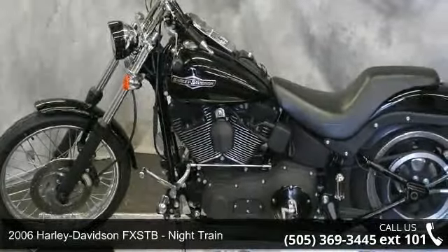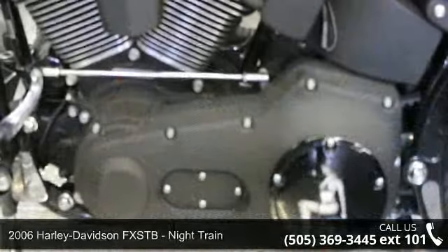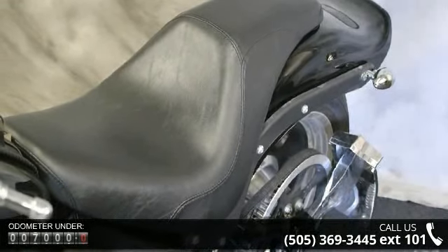Check out this 2006 Harley-Davidson FXSTB Night Train. This is the motorcycle you've been looking for. Low mileage is an important factor in your purchase, and this vehicle delivers a low odometer reading.